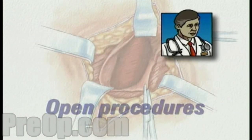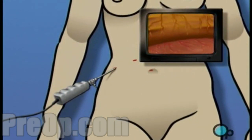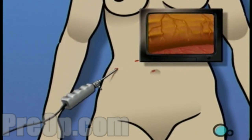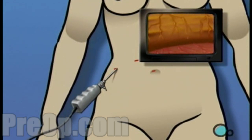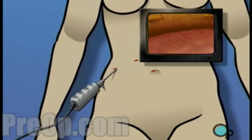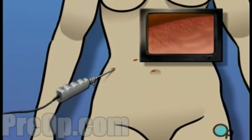Your doctor believes that your medical condition and overall state of health make you a good candidate for less intrusive laparoscopic surgery. However, it is important to understand that during the procedure, your surgical team is always prepared to convert a laparoscopic procedure to an open procedure should they feel that your condition requires a more direct approach.